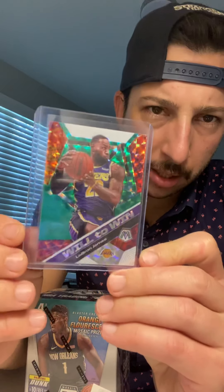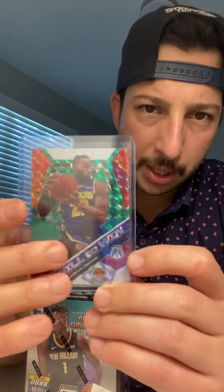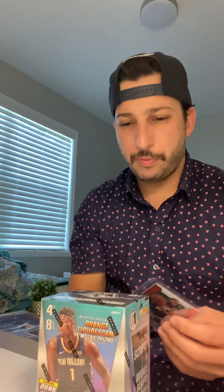We're also going to be opening up a box of Mosaic Basketball, and I'm really excited because this is my first ever box of Mosaic Basketball I will ever open. I own some of the cards because I bought them — like this LeBron James green 'Will to Win' — I bought that card from my local card shop. But I've never opened up any of the Mosaic on my own.